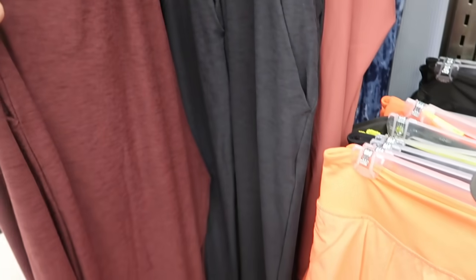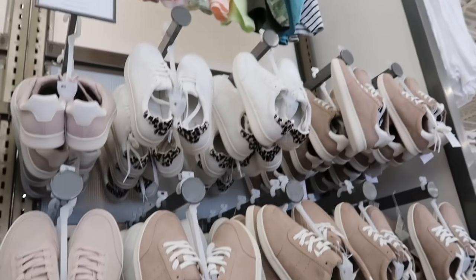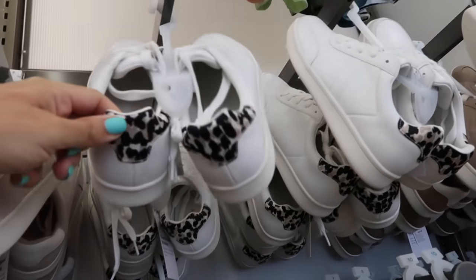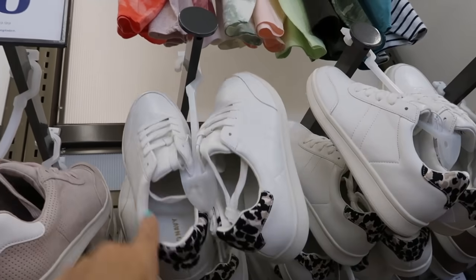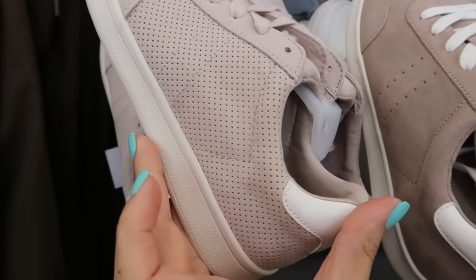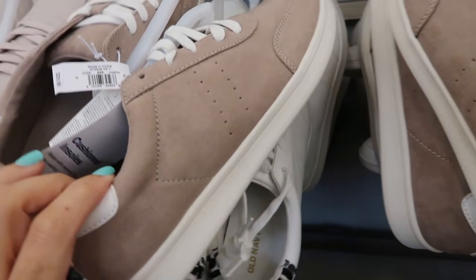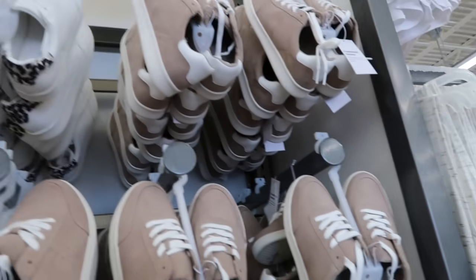I'm also seeing some new little sneakers. This white pair has a little leopard detailing on the back — a really good basic pair. They also have taupe in faux suede with perforated holes through it, and then also a solid with no holes. These are on sale for $20, normally between $24.99 and $29.99.